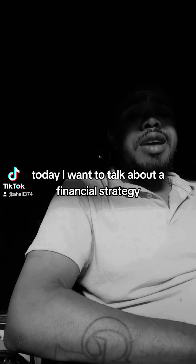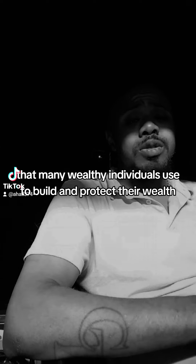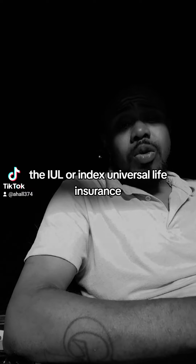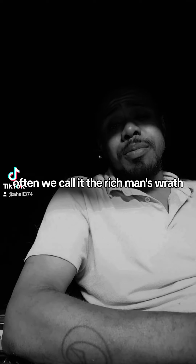Salute folks. Today I want to talk about a financial strategy that many wealthy individuals use to build and protect their wealth — the IUL, or Index Universal Life Insurance. Often we call it the rich man's Roth.